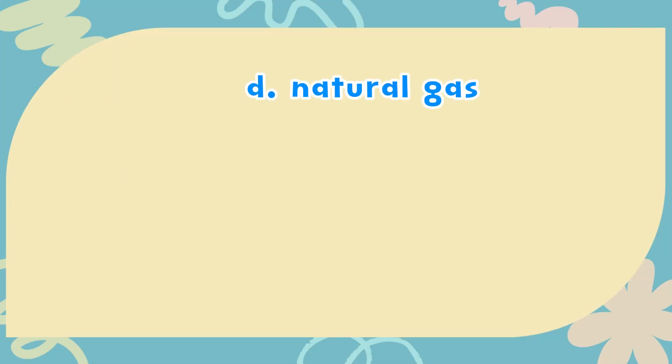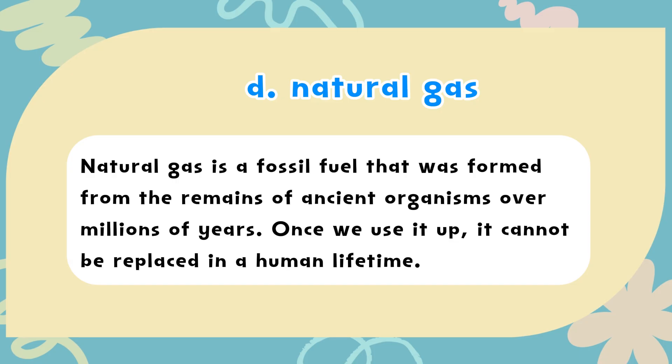The correct answer is D. Natural gas. Natural gas is a fossil fuel that was formed from the remains of ancient organisms over millions of years. Once we use it up, it cannot be replaced in a human lifetime.